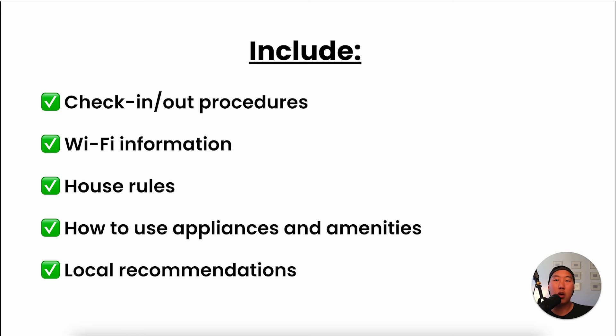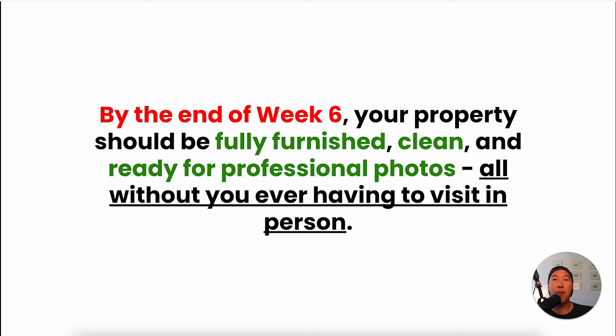It's all about working smarter, not harder. These tools are the key to scaling your Airbnb business while keeping your full-time job. Always ask your contractors to send photos or videos of completed work — this ensures everything is set up correctly and gives you visuals for your listing. By the end of week six, your property should be fully furnished, clean, and ready for professional photos, all without you ever having to visit it in person. That is the power of the bridge method — leveraging other people's time to build your business efficiently.